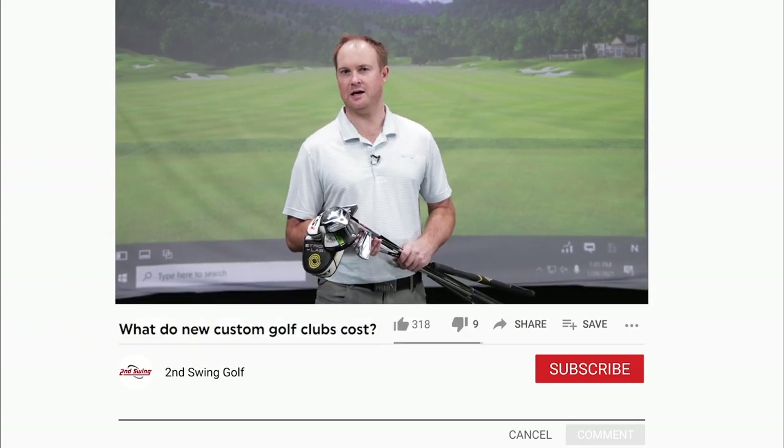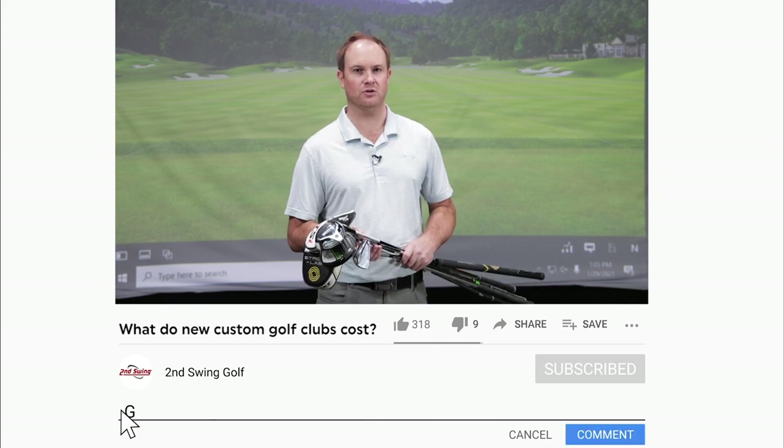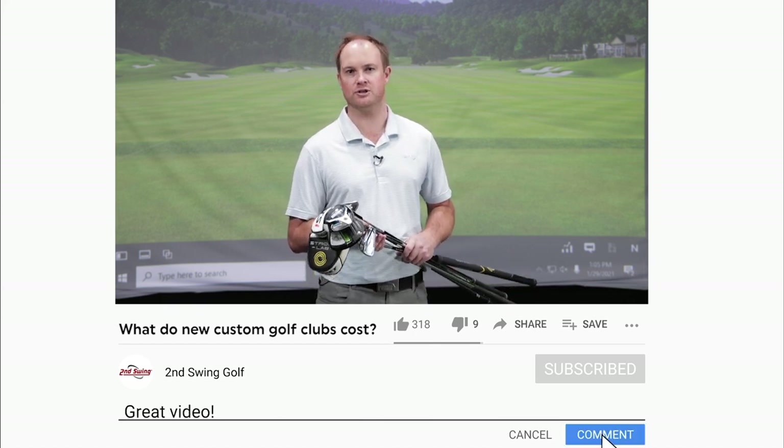Hey golfers, are you interested to know what golf clubs will cost you if you're going to come in for a custom fitting? The nice thing at Second Swing is our custom fittings are free with purchase, so that is a great added bonus to start with.